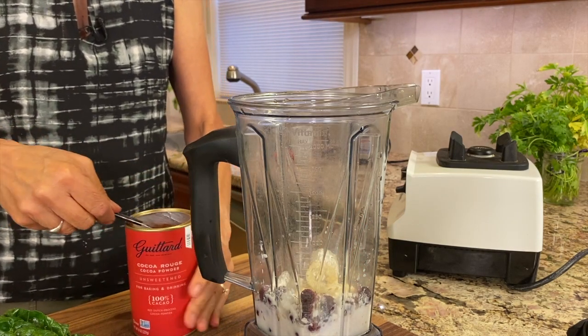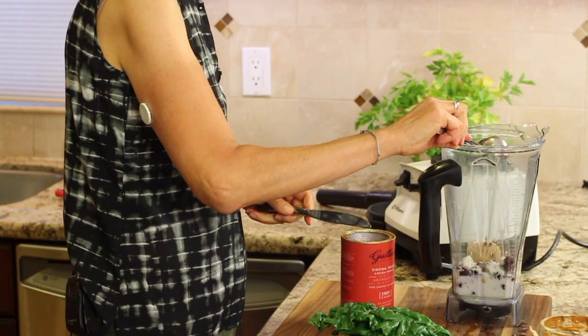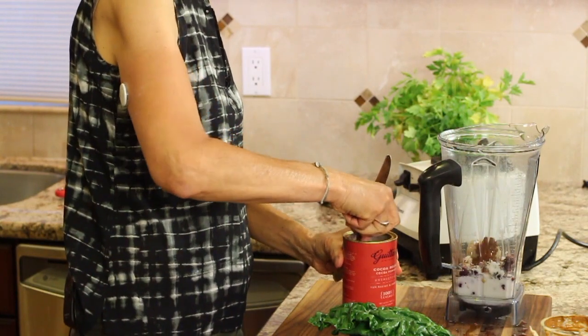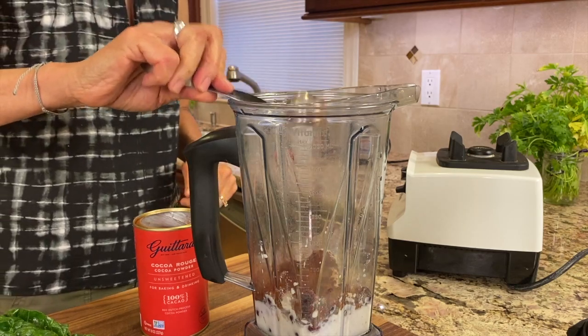For our chocolate flavor I'm using Guitard's cocoa powder — it's unsweetened so you can control the sugar. I put in a couple of tablespoons. You can get the written recipe down below in the description of this video.